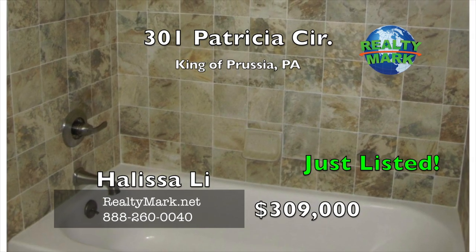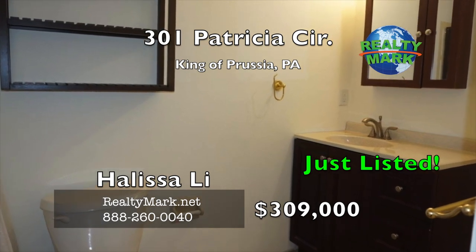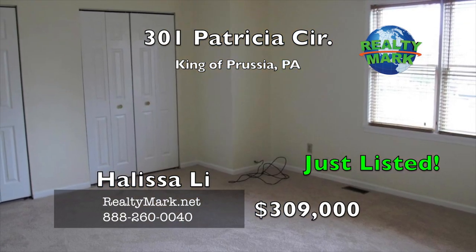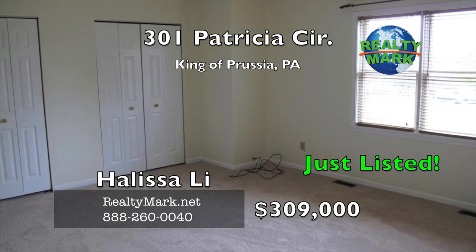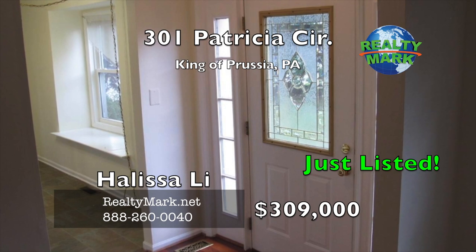A basement tops it all off with a finished recreation room, ample space for a workshop and storage, and a utility room with a new water heater. Freshly painted throughout, close to everything. Listing Realtor is related to the owner. Call Holissa Lee for more details.